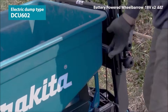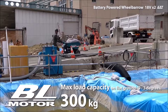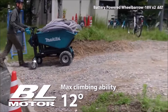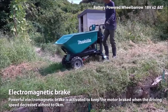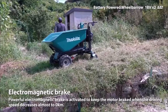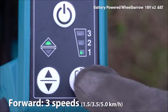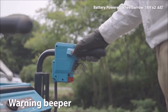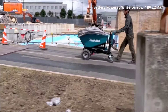Safety is paramount with the DCU602, featuring electric and electromagnetic brakes in addition to the hand-lever-operated mechanical brake. Convenience is key with built-in headlights, taillight, warning beeper, and level gauge, ensuring optimal performance in any work environment. The swivel lock mechanism adds to its maneuverability, allowing you to fix the direction of the rear tires for enhanced stability and control, even on rough terrain. With its robust construction and advanced features, the Makita Wheelbarrow DCU602 is a game-changer for professionals and DIY enthusiasts alike.